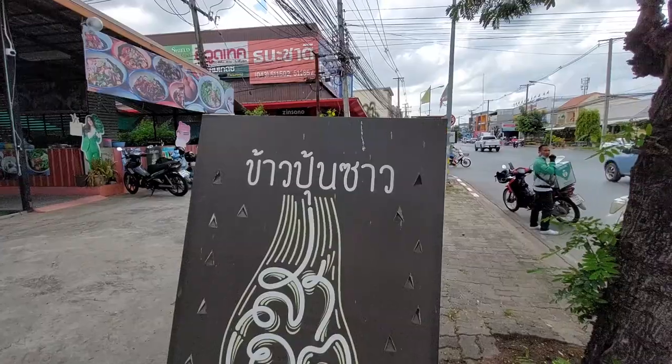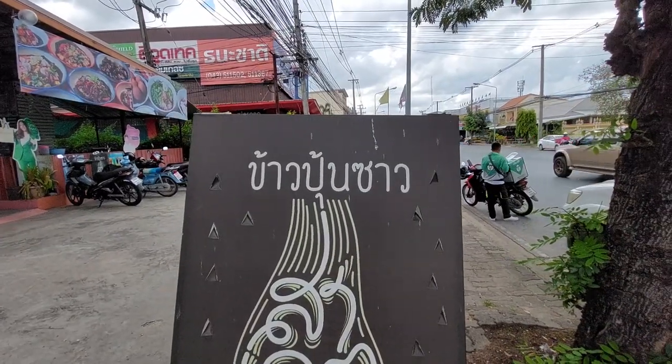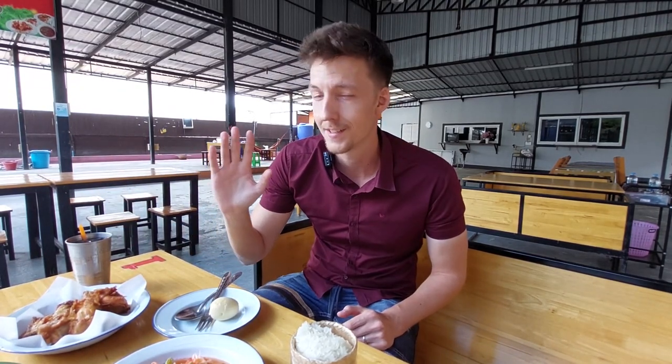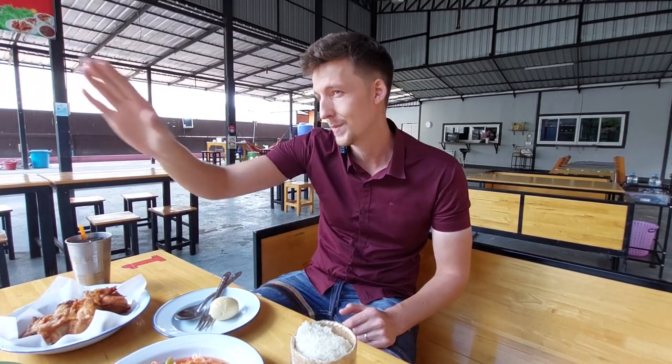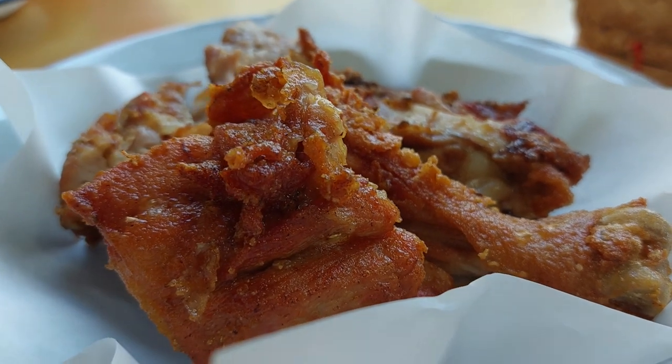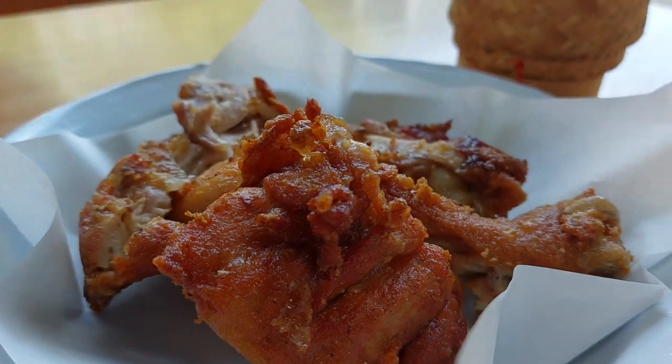This place is called Kaupun Sao and it's right here next to the Rojet Hotel, which is a pretty nice hotel by the way. It's here by the road but it's not that loud because it's maybe 20 meters from the road. And this place has very good fried chicken — I think this is one of the best fried chickens I've ever had in Thailand.